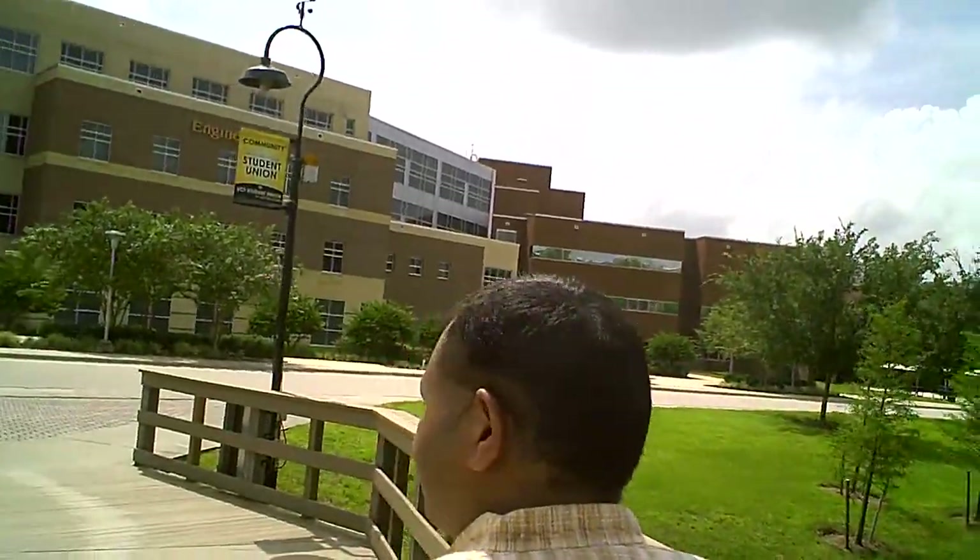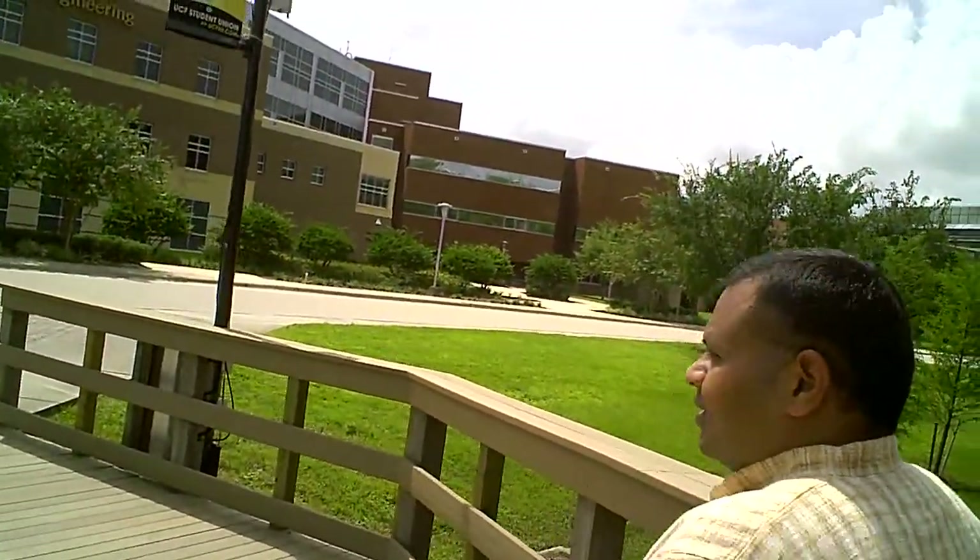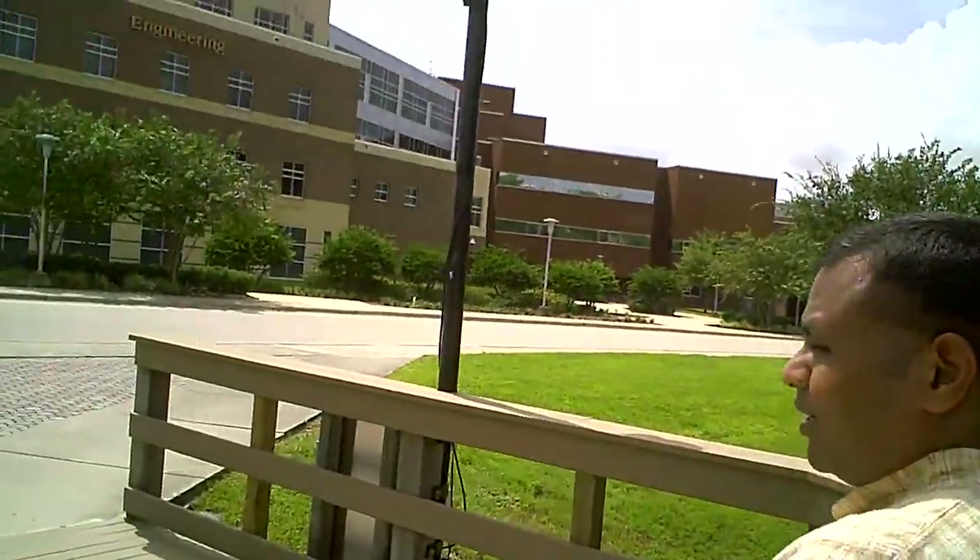So how many buildings are there on campus? Not quite sure, but around 250, I believe.